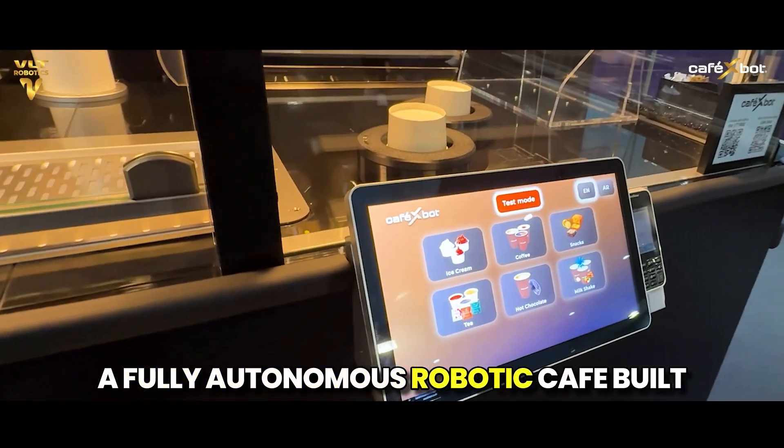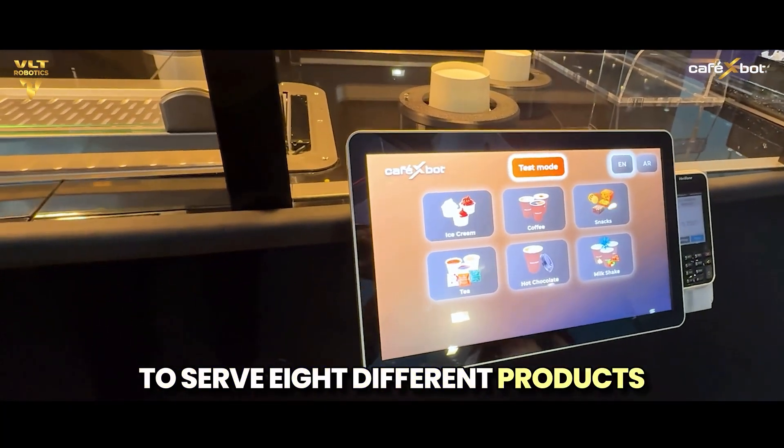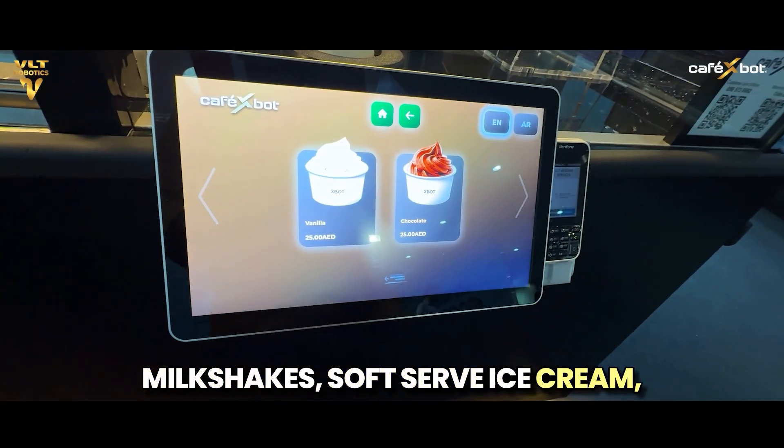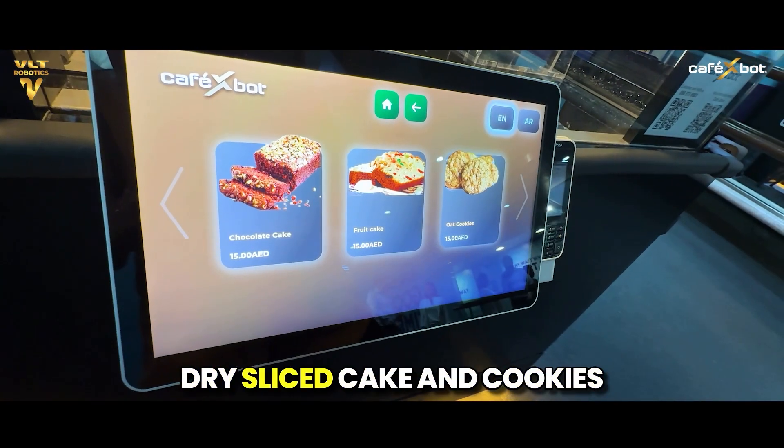A fully autonomous robotic café built to serve eight different products: coffee, tea, hot chocolate, milkshakes, soft serve ice cream, frozen yogurt, and snacks like dry slice cake and cookies.